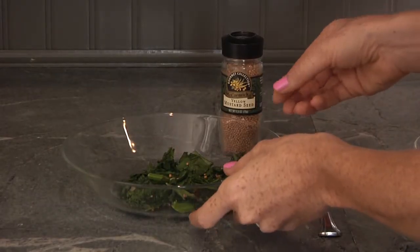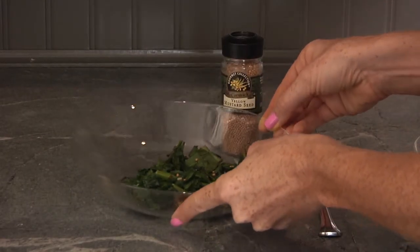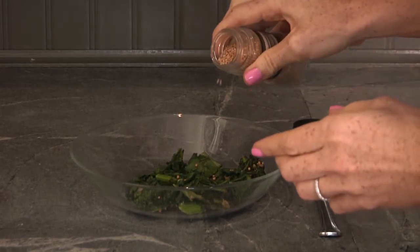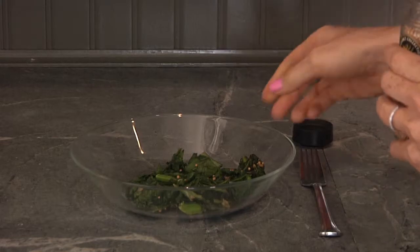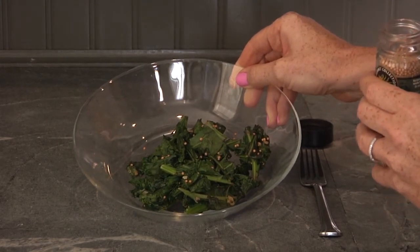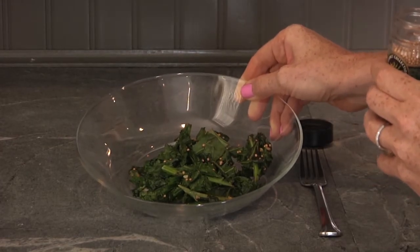As you can see, I've already added a little mustard seed into the kale. That isn't more than a teaspoon right there, and that's all you need. It really gives the kale a nice flavor — it's one of my favorite ways to eat it.